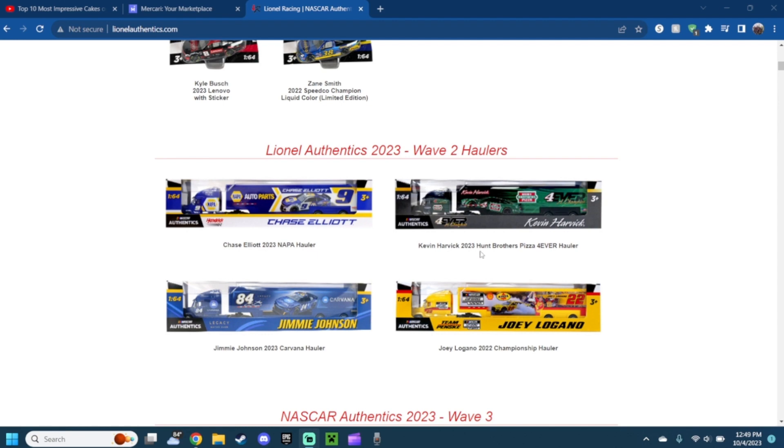Next up we have the 2023 Hunt Brothers Pizza Forever Kevin Harvick hauler. I think I actually saw this in the store. This is absolutely amazing — you got the number four, the Hunt Brothers Pizza NASCAR logo for Kevin Harvick. The green faded to black looks amazingly well. The details of the hauler, and of course the Forever looks right here — it's pretty badass and looks actually pretty nice.